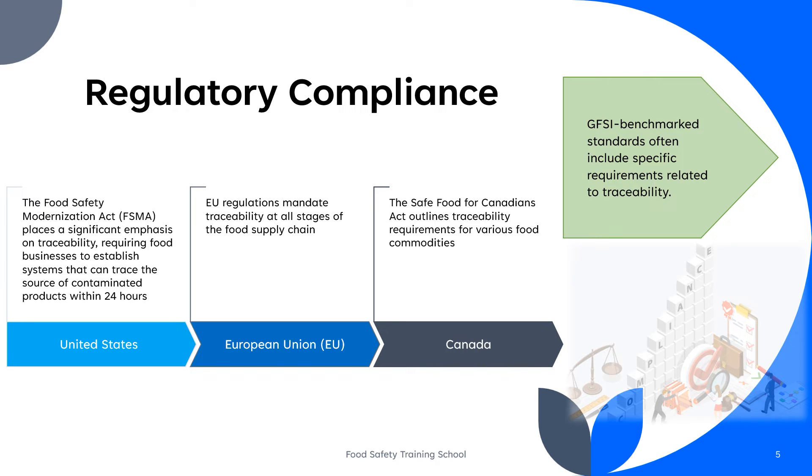GFSI benchmark standards often include specific requirements related to traceability. These requirements can encompass documenting product movements, labeling, batch identification, and record-keeping to facilitate product traceability. Many countries and regions have regulations that require food businesses to have traceability systems in place. Compliance with GFSI benchmark standards can help meet these regulatory requirements.